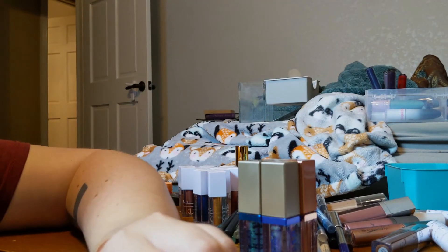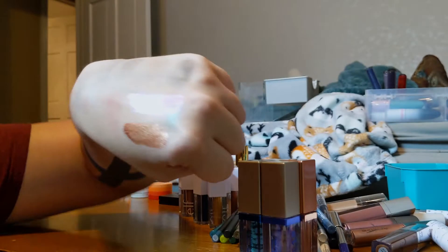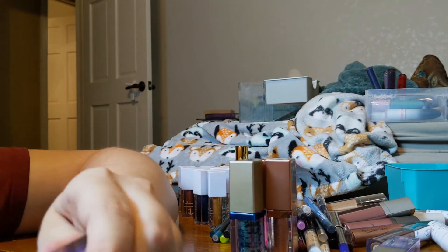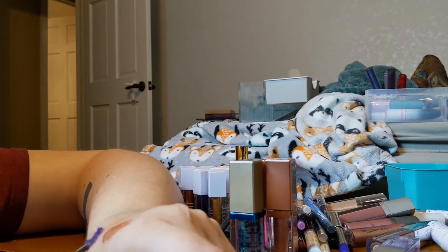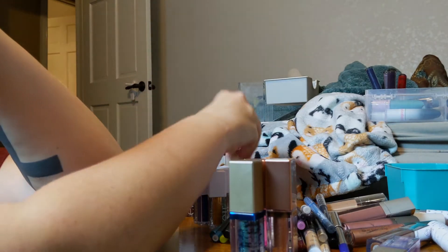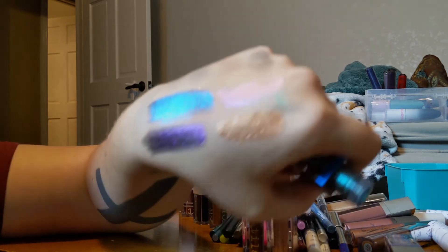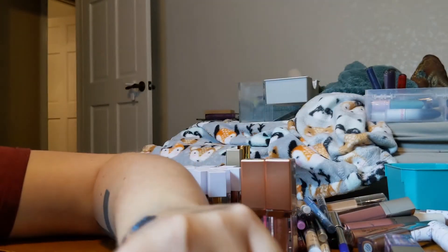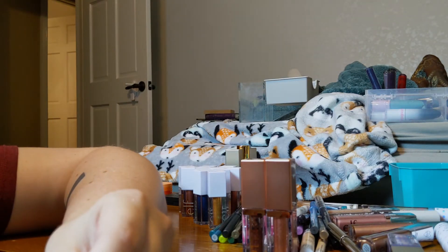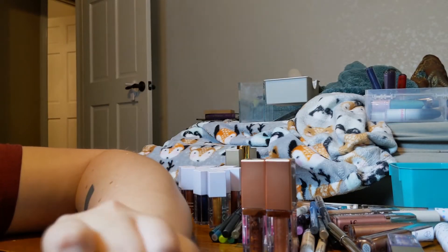Let's talk about my Stila liquid eyeshadows. I have one in Mythical — it's like a purpley-pink blue iridescent thing — then I've got Spellbound, which is a deeper purple. Neither of those are going anywhere. Neither is Mystic — look at that, it's gorgeous. I also want to compare: I have this liquid eyeshadow from Cover FX in the shade Amethyst. I'm going to compare it to the Stila.